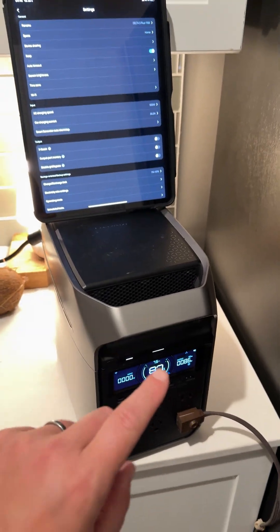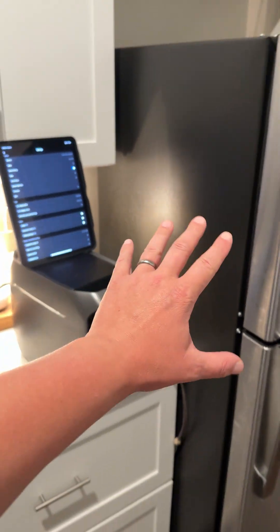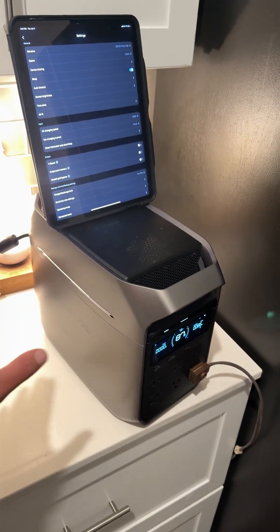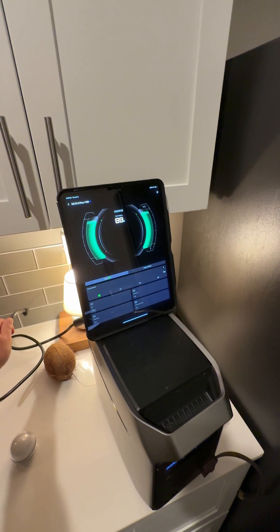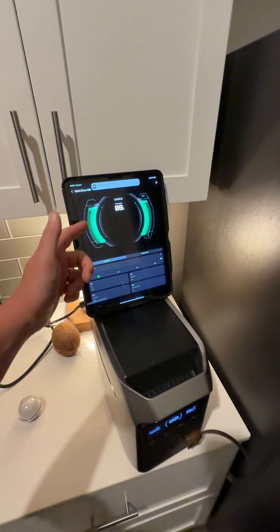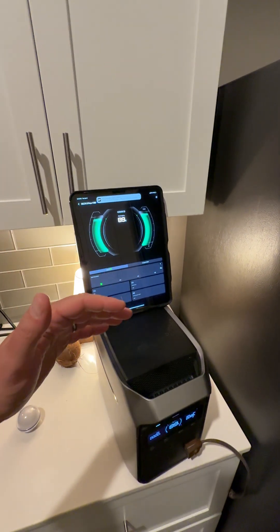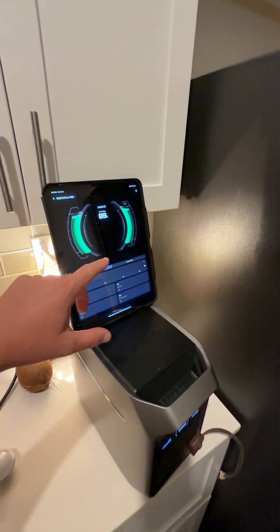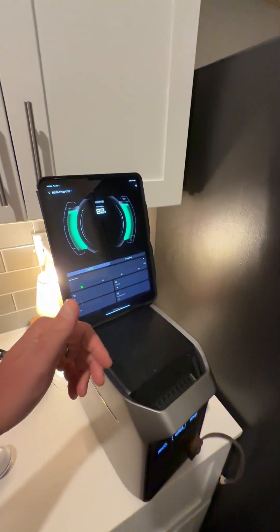But let's look at how that uninterrupted power supply works because it is incredibly fast. I'm running this refrigerator right now off of the Delta 3 Plus. I'm going to unplug it from the wall — and you can see it's already switched over. It'll do it in less than 10 milliseconds, so your router stays running and everything stays up. If you've got a vacation property, super nice because you can power basically all your essentials off of this.